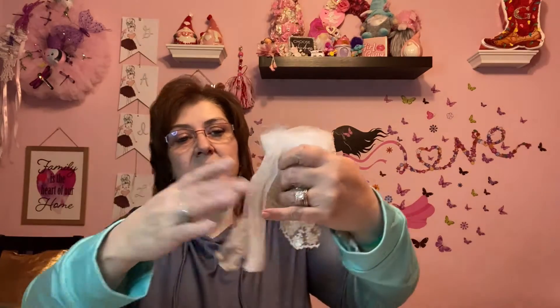Hi everyone, welcome back to my channel! I hope everybody's having a great day. Today I want to share a Dollarama haul as well as a Dollar Tree haul. But first, I want to show you something I received from AliExpress — it's just a little bit of lace or trim, and I am so happy that I picked this one.